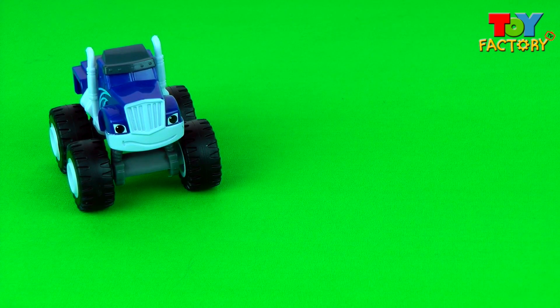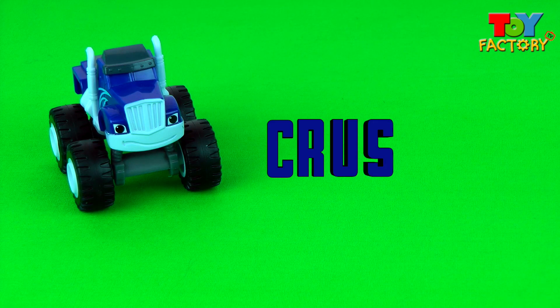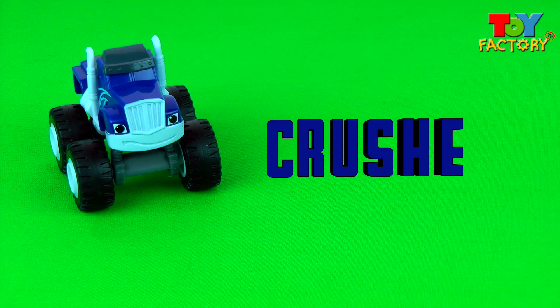It's Crusher! Let's spell Crusher! C-R-U-S-H-E-R spells Crusher!